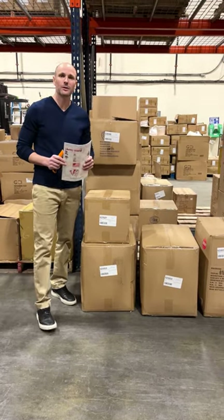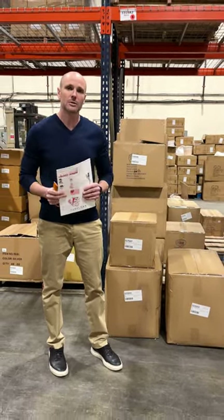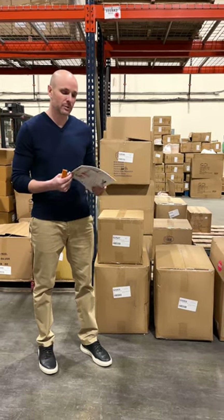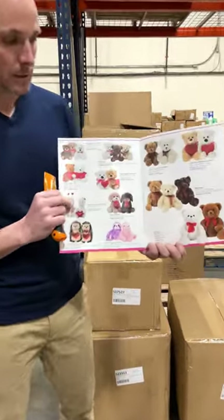Hey all, we are over here in our West Deptford, New Jersey facility, which is about five miles from our headquarters in Seoul. This is where all our hard goods are stored. Today I just wanted to show you a little bit about the plush line we have, which is featured on page 11 of our Supply Essentials catalog.